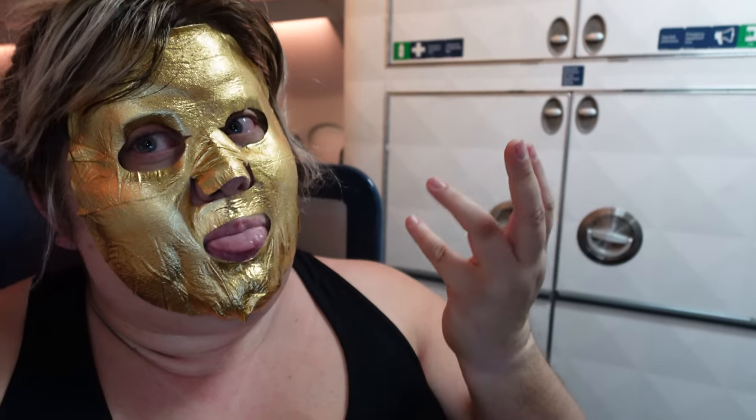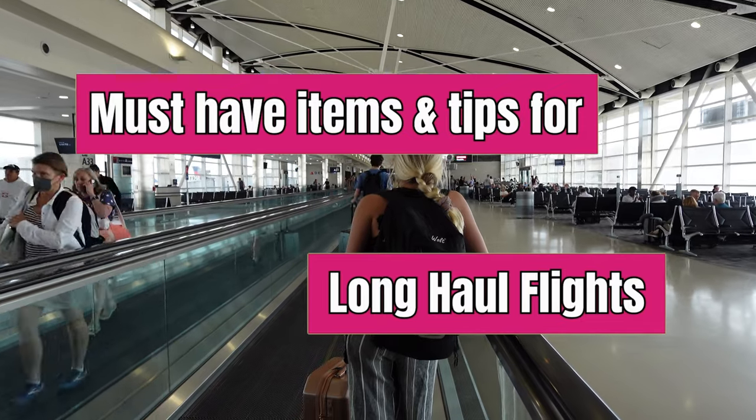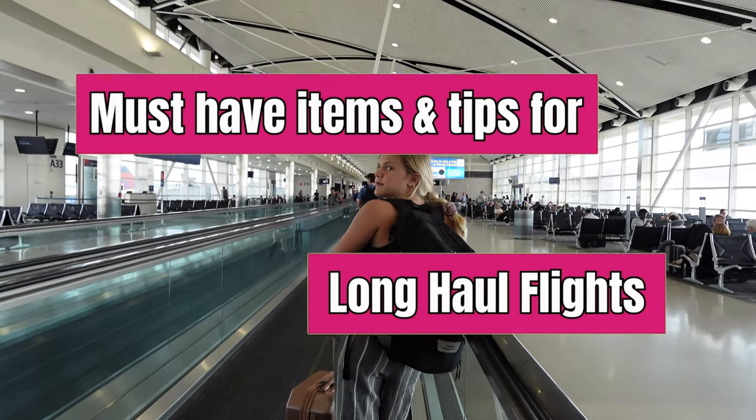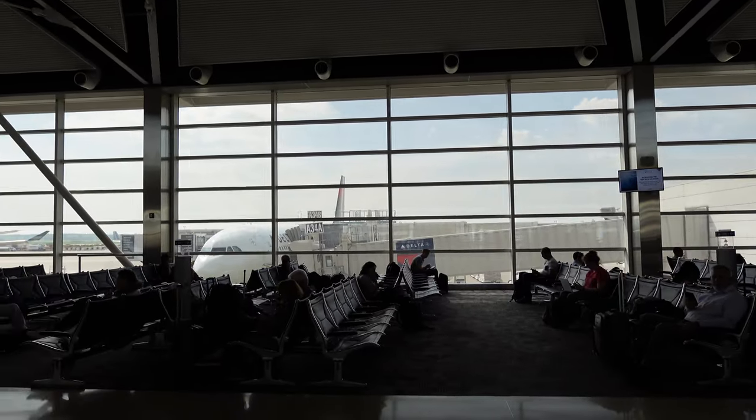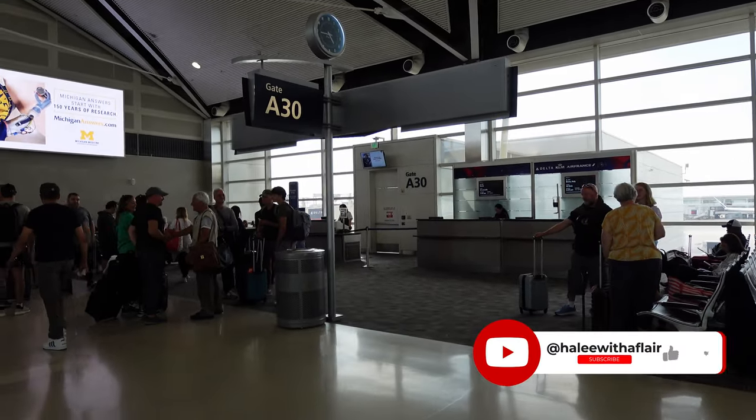This is not a Halloween vlog. This is a new video on must-have items and tips for long-haul flights. For those of you that are new, my name is Haley. I'm a travel blogger and 16-plus-year hotel veteran with lots of industry experience.